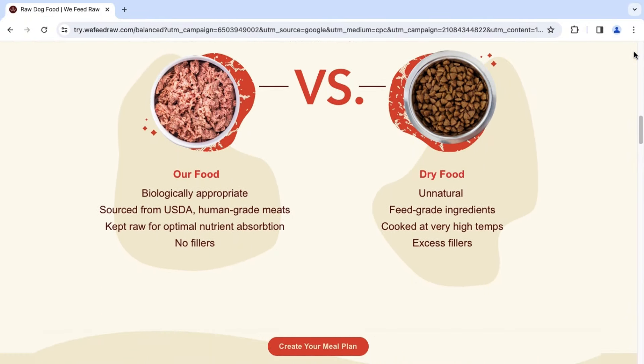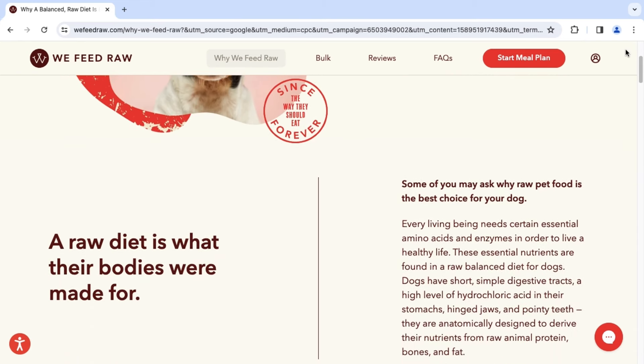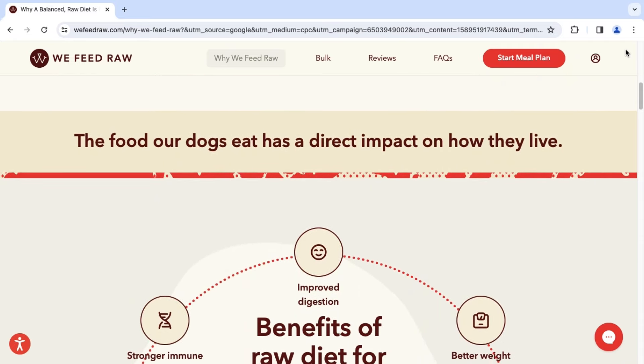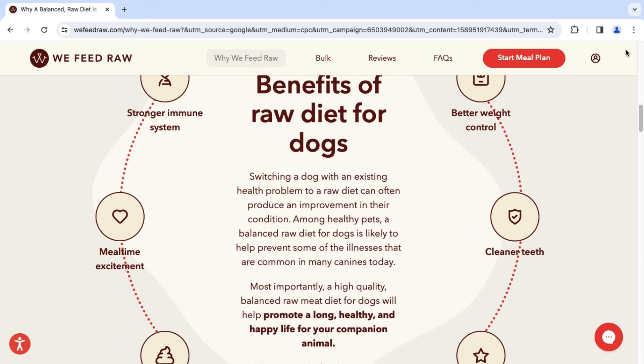Now, the first time I saw a dog get fed a raw diet, I was immediately turned off from the whole thing for months. The video I saw was a dog being fed chicken feet, whole fish, raw eggs, and some other things I couldn't identify. The reason I bring this up is that is not what feeding raw looks like with We Feed Raw. The food resembles ground beef or pork, and I promise nothing will be looking up at you from your dog's food bowl.